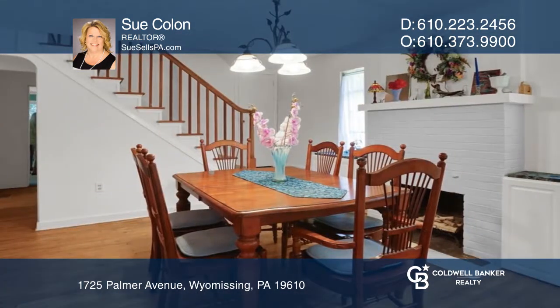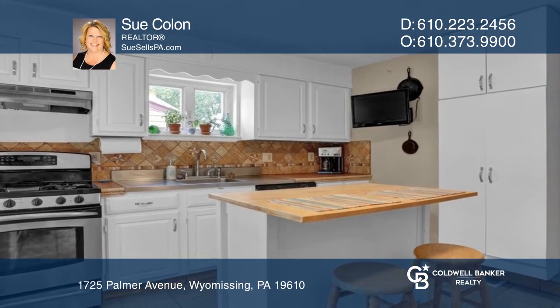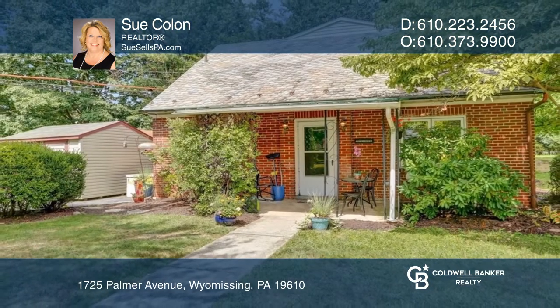Utilize the many bedrooms as an optional office, gym, dressing room, library, or anything else you need. Enjoy the convenience of a main floor laundry area as well. Make your dream home a reality by calling Sue Colon.